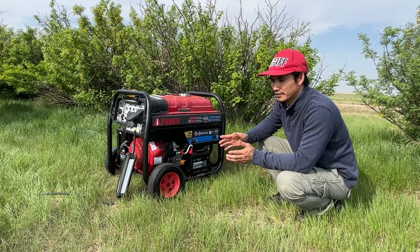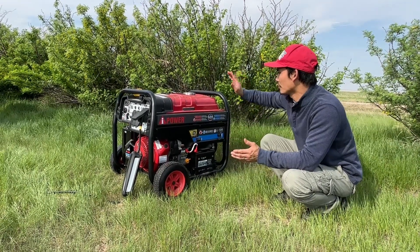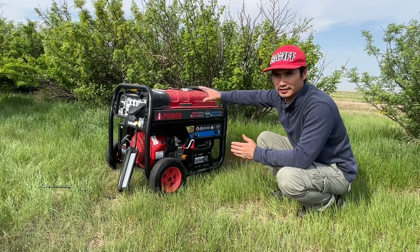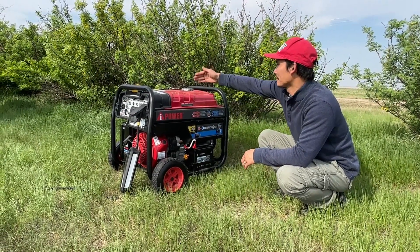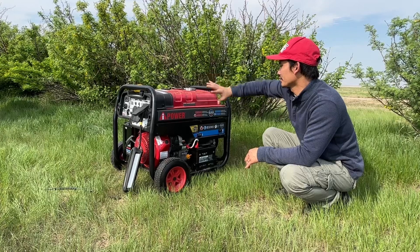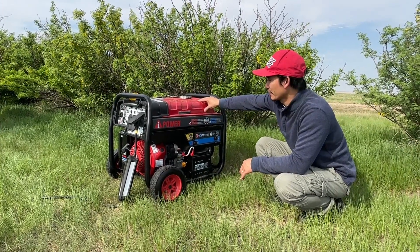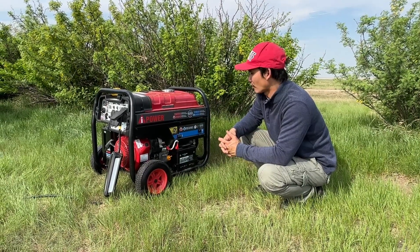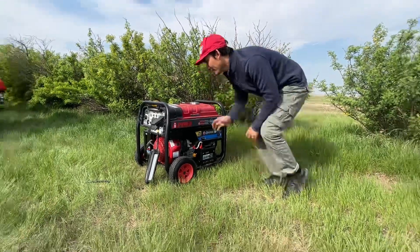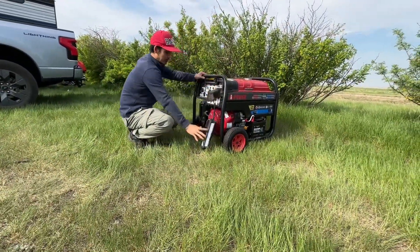Now we're going to charge the Lightning and see how fast it charges and how much it costs in gas. I filled up about $20 of gas so I can estimate the cost. Alright, let's start it up and plug in.